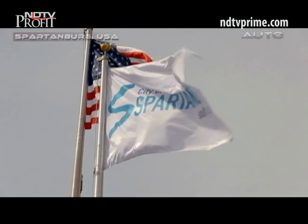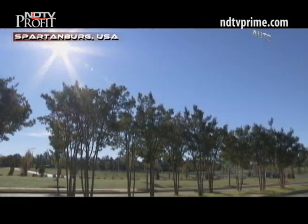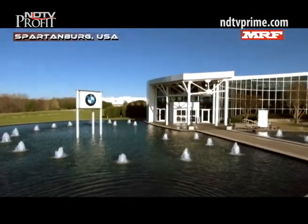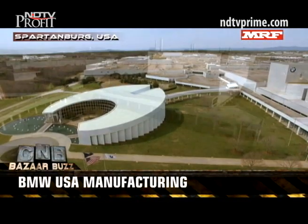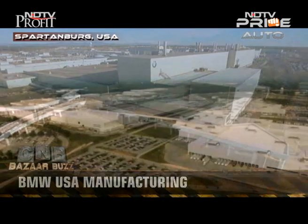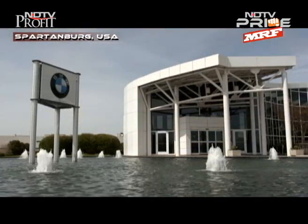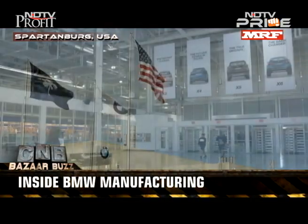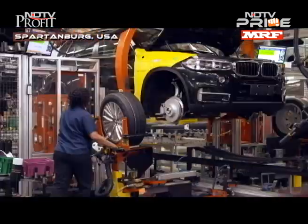We're heading inside Hall 52 to show you. It was way back in 1992 that BMW chose the sleepy yet picturesque Greenville-Spartanburg area in South Carolina for its US manufacturing operations. It invested over two billion dollars and opened the plant in 1994. Twenty years later, the company is growing — in 2013 it made just over 297,000 vehicles. The BMW manufacturing operations are spread over 1,150 acres. This is where the company builds all its SUV products, barring the X1. The X model range made here currently comprises the X6, X5, X4, and X3.